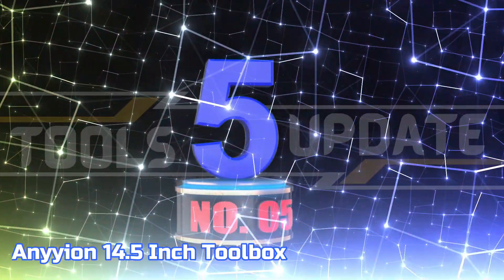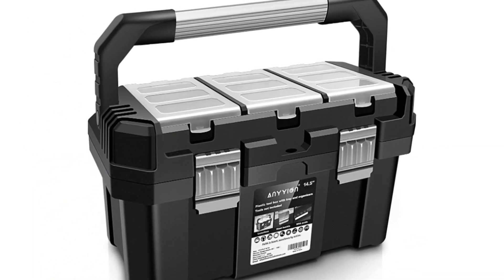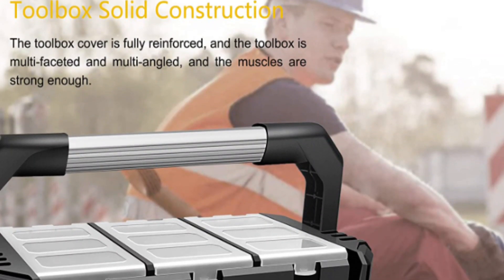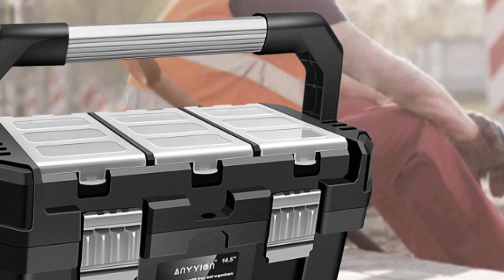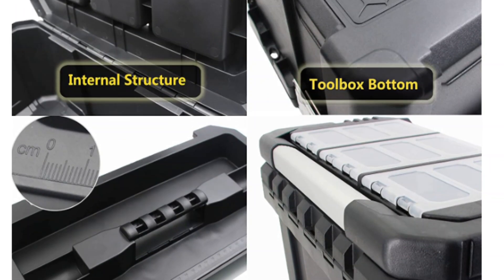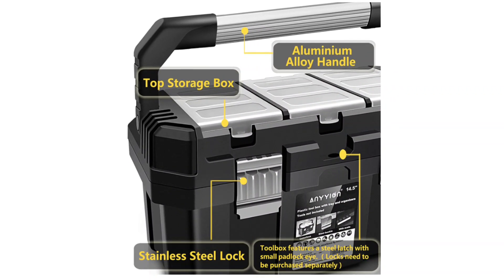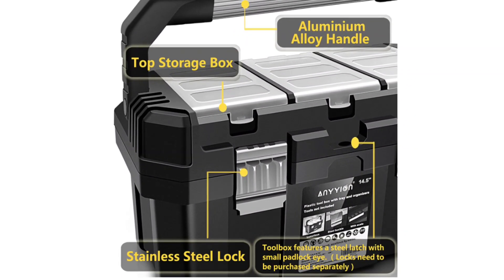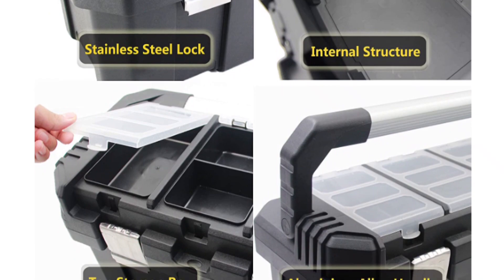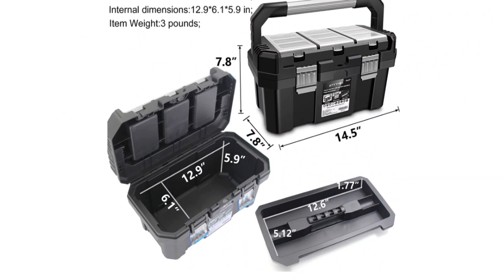Number 5: Anywayon 14.5-inch Toolbox. This toolbox is constructed with superior PP plastic and has been tested to withstand extreme temperatures down to minus 22 degrees Fahrenheit. Its durability and sturdiness are further reinforced, as it is able to resist shocks, drops, and impacts without cracking. This product offers a convenient interior organizer tray and provides ample storage capacity. The top storage box can store small items, facilitating the organization of components and reducing the chances of misplacement. Additionally, a bottom compartment accommodates larger and heavier items. It is an ideal solution for transporting power tools, hand tools, and items of medium size.